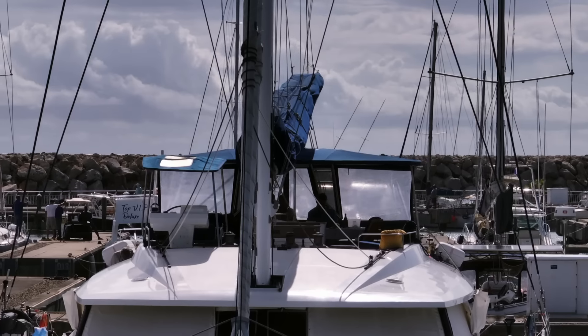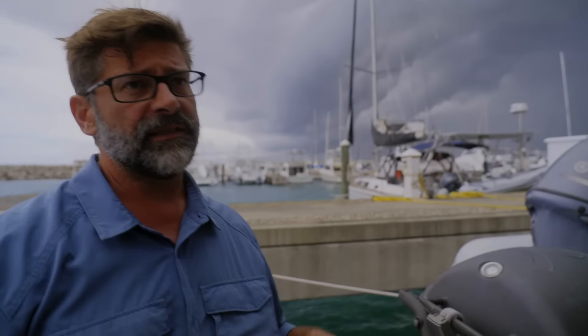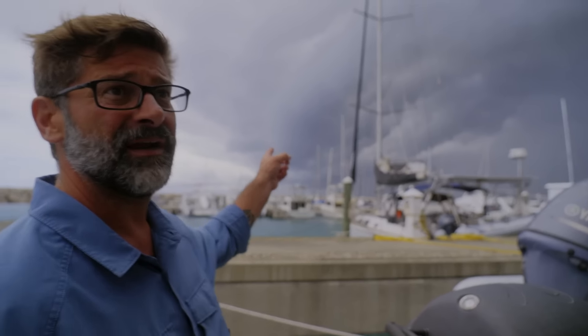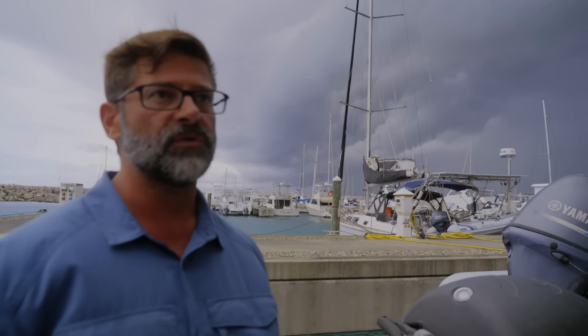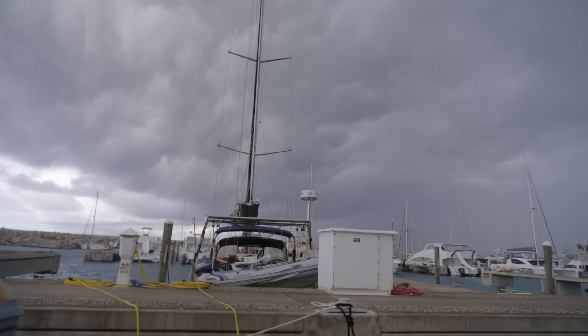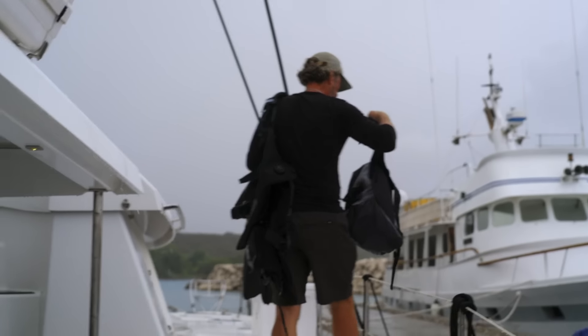As the crew pulls into the harbor, the storm begins to descend on Monte Cristi. We finally got into the dock. We're being evicted from the Caribbean — from that right there. Hurricane will be here today, tomorrow. We have to clear the boat, get everything off of it, get our gear in storage, and get the hell out of here. They quickly begin the process of packing up the boat for the season.